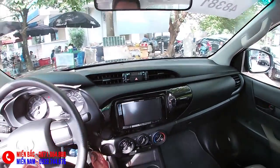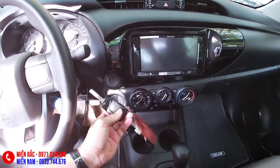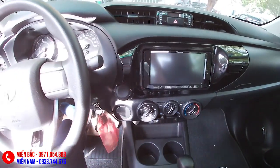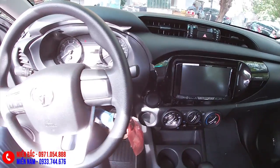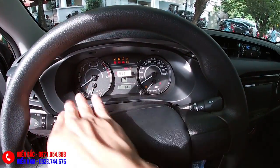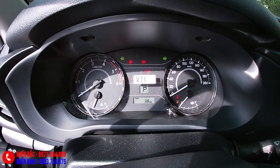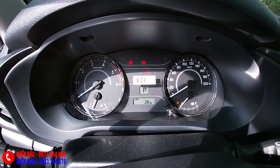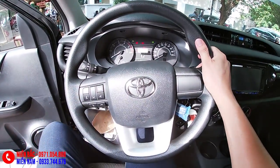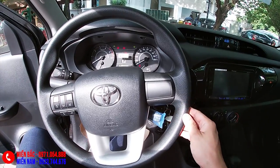Rộng rãi thoải mái. Chìa khóa chỉnh cơ - hơi tiếc chút, nếu có chìa khóa khởi động nút bấm start/stop thì sẽ ok hơn rất nhiều. Cụm đồng hồ rất dễ quan sát, thông tin hiển thị đầy đủ. Tay lái giả da - Toyota gọi chất liệu này là Urethane nếu tôi không nhầm.